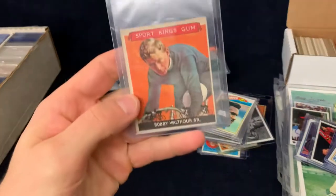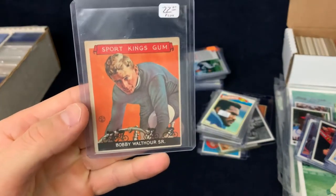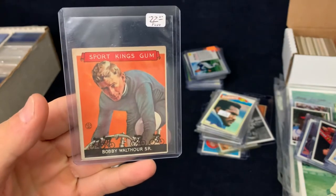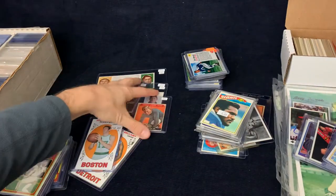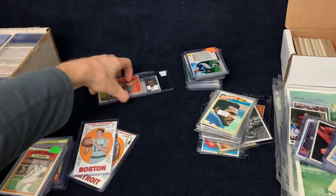And then we got, I think these are 1933 Sport Kings. They're just a bunch of different sports, if you guys have never seen these — all sports. They're pretty tough to find in halfway decent shape. These are in pretty nice shape. I ended up paying about $150 for all of those, with a few other cards.